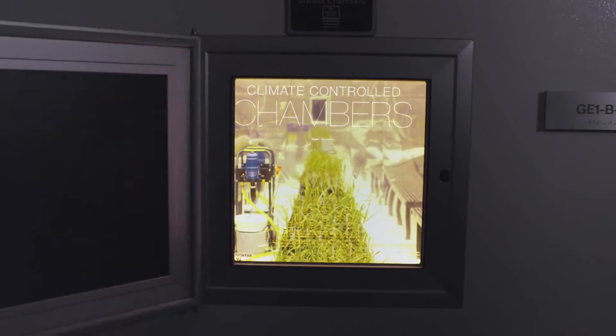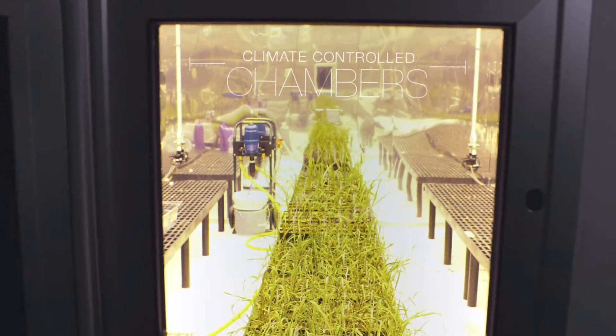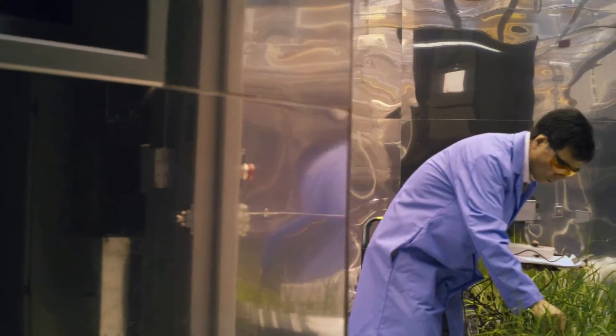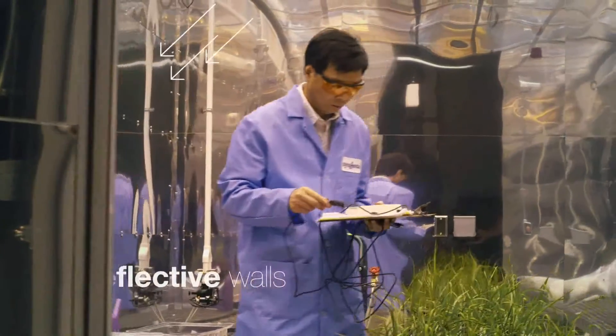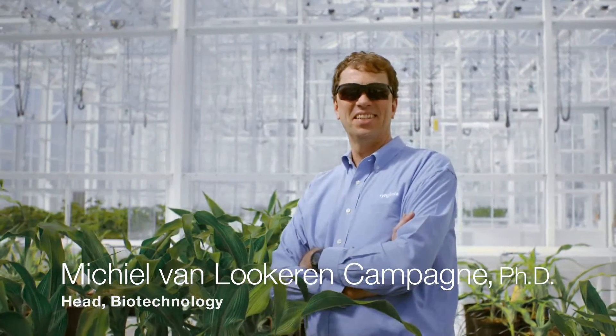In addition to precision growth chambers, we also have climate-controlled chambers that are larger and house more plants. We can grow full-size sugarcane plants in the growth chambers there. And we can also study small plants — really how they grow and how much oxygen or carbon dioxide they consume — and that way we can improve plant performance for the grower in the field.